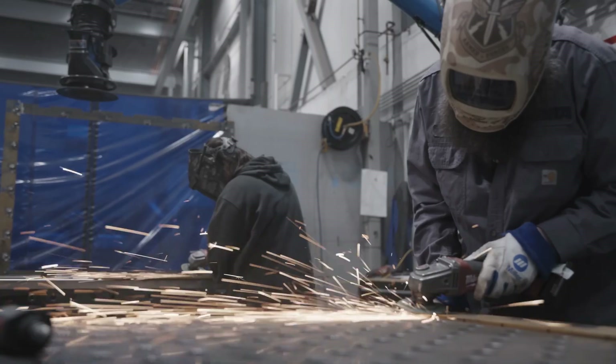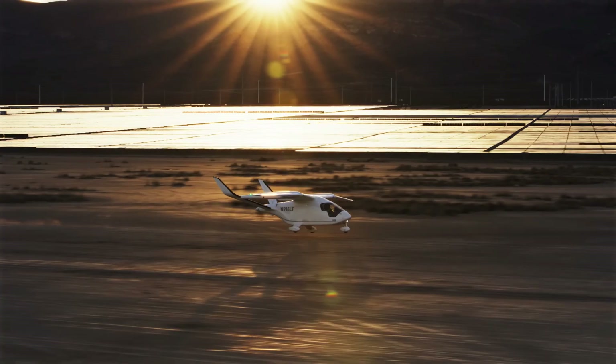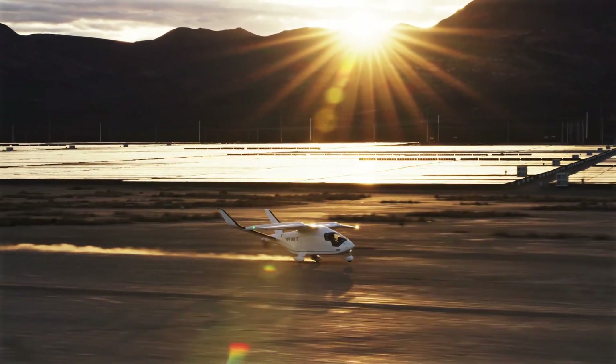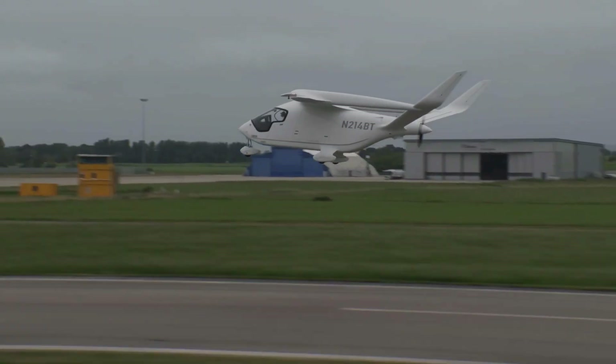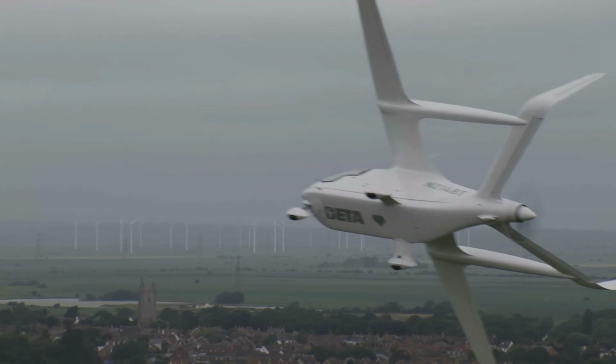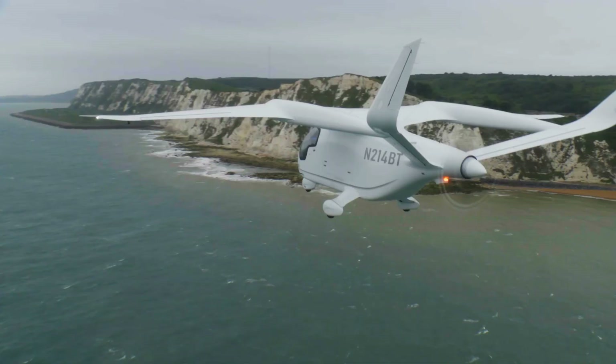Max range is around 463 kilometers, or 250 nautical miles. That's solid range for short-haul city hops, at a fraction of the cost and none of the pollution.